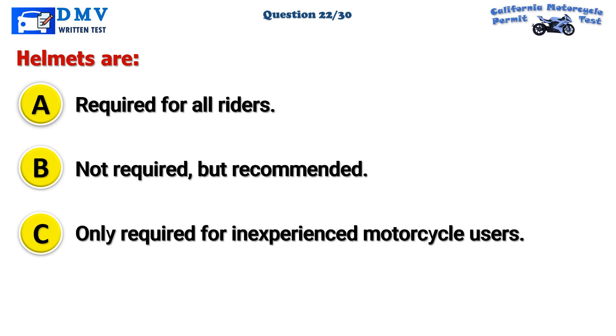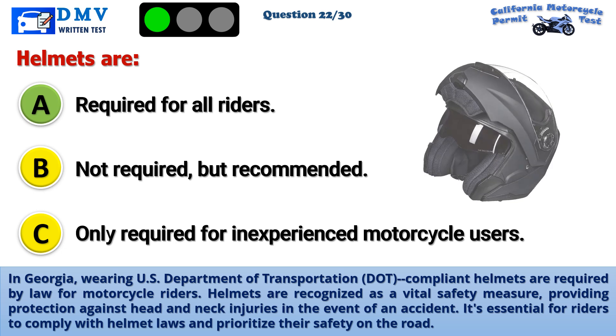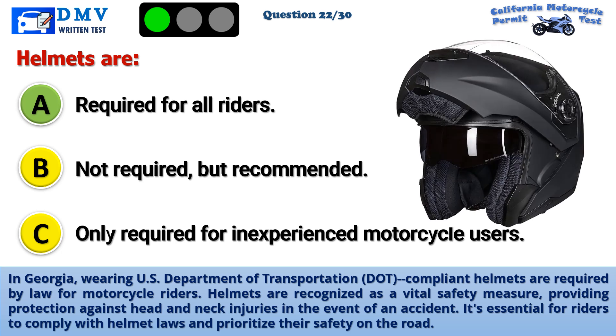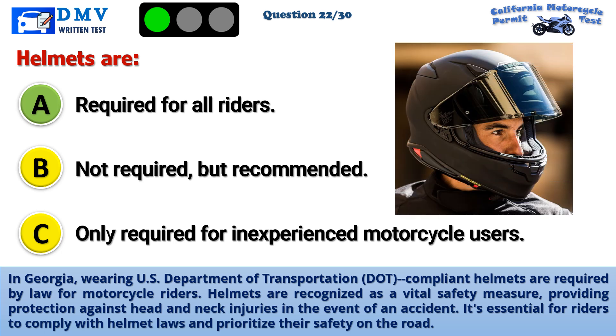The correct answer is A: Required for all riders. In Georgia, wearing U.S. Department of Transportation (DOT) compliant helmets is required by law for motorcycle riders. Helmets are recognized as a vital safety measure, providing protection against head and neck injuries in the event of an accident. It's essential for riders to comply with helmet laws and prioritize their safety on the road.